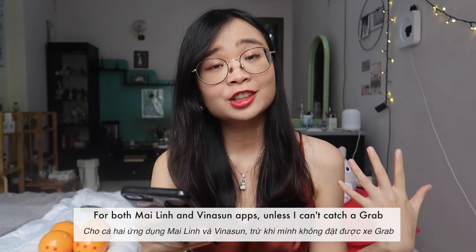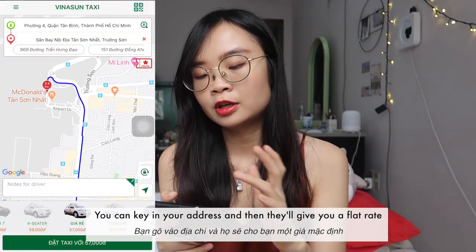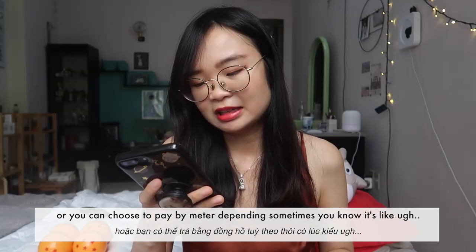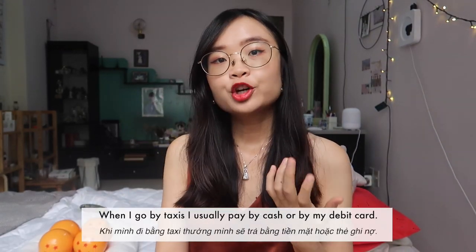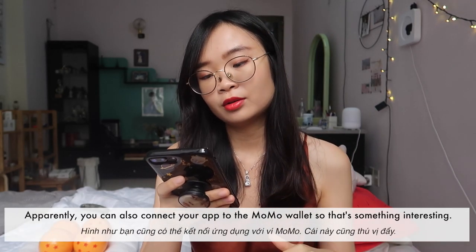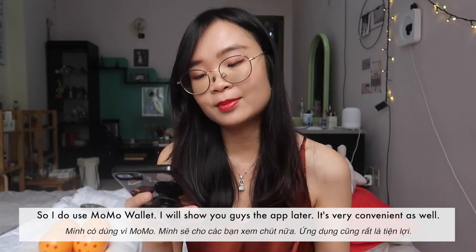For Mylin and Vinasun, I use those apps only if I can't catch a Grab. They're taxi apps where you key in your address and they give you a flat rate, or you can choose to pay by meter. Sometimes paying by meter is cheaper than the flat rate, so just be careful of that. I usually pay by cash or debit card with taxis. Apparently you can connect the app to a mobile wallet, which I'll show later.